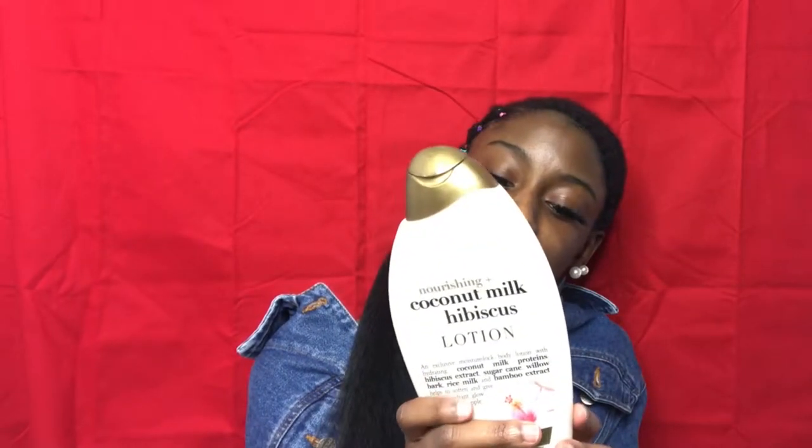This one's from Dee's Discounts — I got it on sale for only four dollars. It's the Coconut Milk Hibiscus Lotion and it actually smells really good. This is more of a summertime lotion. I've used a good amount of it — I used to use this when I went to work in the summertime.